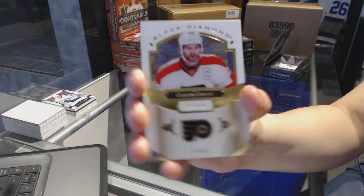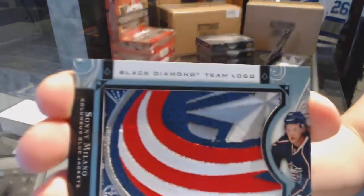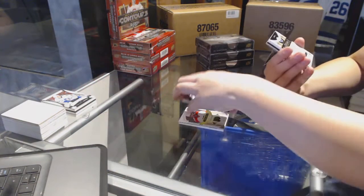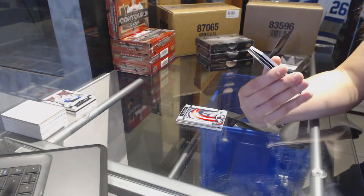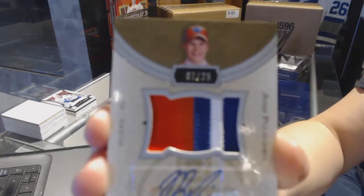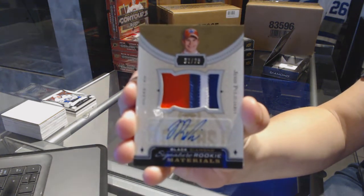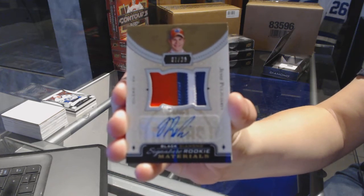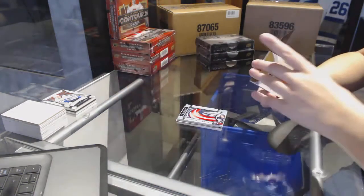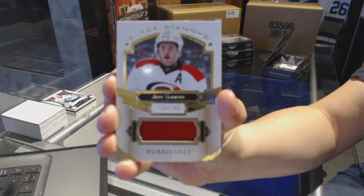Going to be a good pack. Start off with a Claude, you know good things are coming. For the Columbus Blue Jackets, Team Logo Jumbos, Sonny Milano. We've got a signature rookie materials, Patch Auto, number to $25 for the Edmonton Oilers, Jesse Puljujarvi. We've got a jersey, number to $149 for the Carolina Hurricanes, Jeff Skinner.